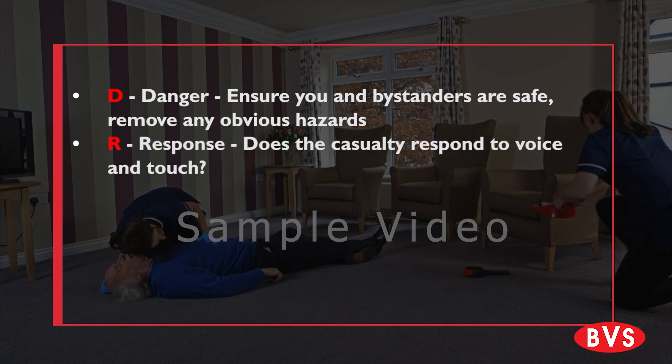Response: Does the casualty respond to voice and touch? Are they conscious?